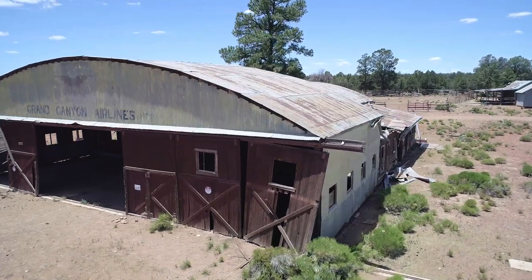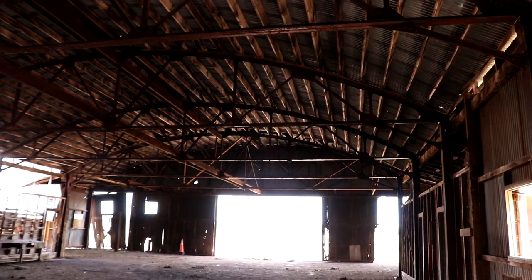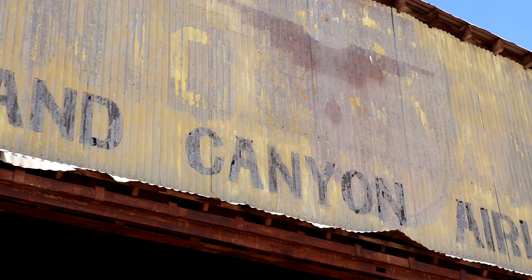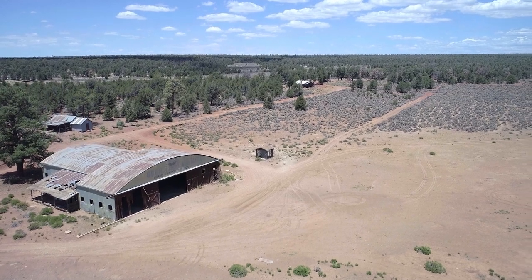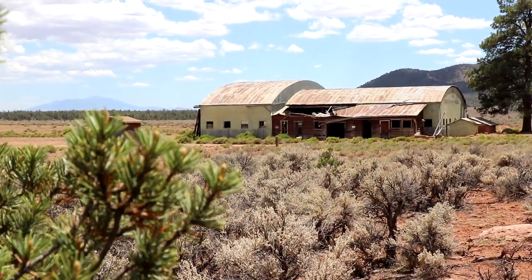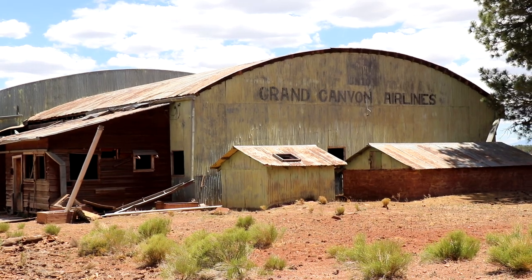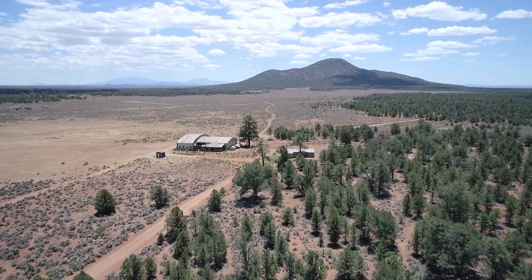While Red Butte Airfield today lacks any airplanes or tourists flocking in and out, it remains a testament to a long and fascinating story about the Grand Canyon and how it relates to aviation history. Truly the first of many Grand Canyon airports, many of the nearly 100-year-old buildings remain at Red Butte today. The site can be easily accessed via dirt roads a few miles off of Highway 64 heading towards the South Rim, and it is worth a stop to see the buildings for yourself, especially if you appreciate its long and rich history. That'll be it for this one — thank you for joining me on this adventure, and I'll see you on the next one.